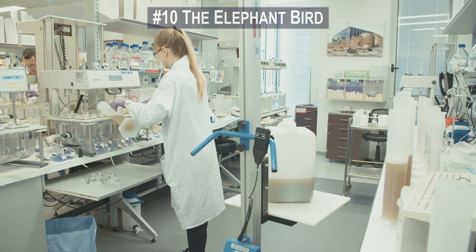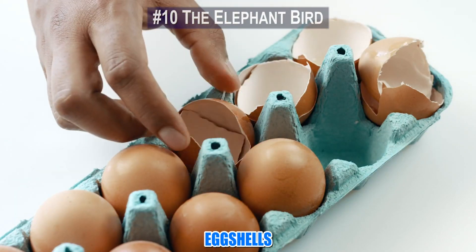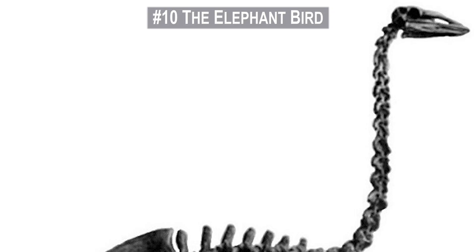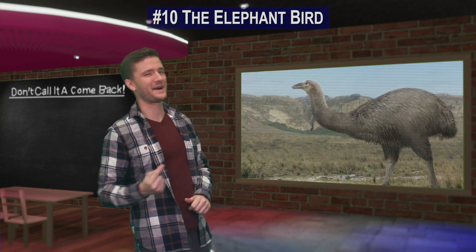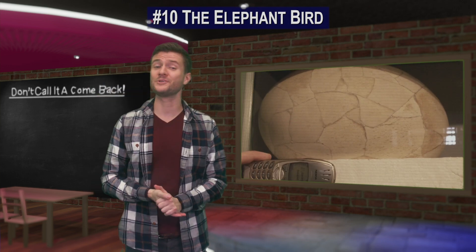Scientists have found that DNA recovered from eggshells is as good as DNA from bones or hair. With any luck, after 800 years of extinction, this mighty elephant bird may roam the earth again.